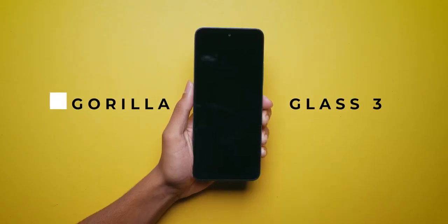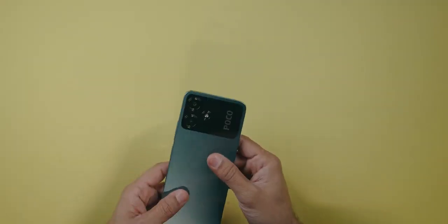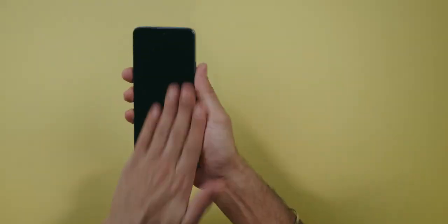Gorilla Glass 3 protection comes in front, and there is glass back. Let's do a drop test — one, two, three from the front; one, two, three from the back. Nothing happened. The phone is in perfect shape. Build quality is great.